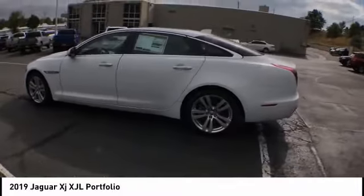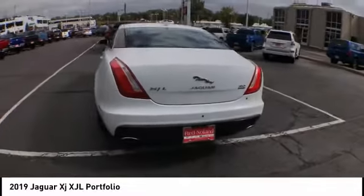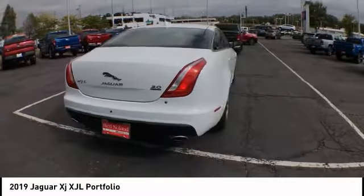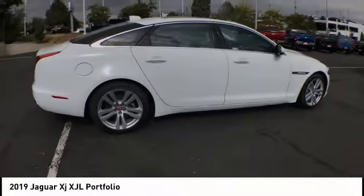Take a ride in the 2019 XJ. The Jaguar XJ has a strong, refined V8 engine, and the 6-speed automatic was very smooth. A true leader in their class.